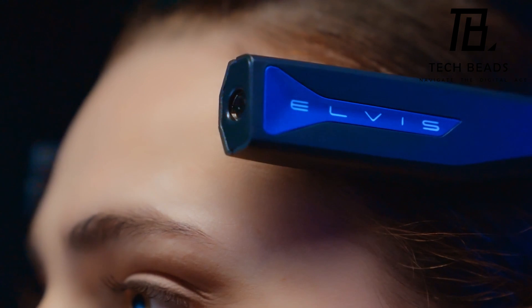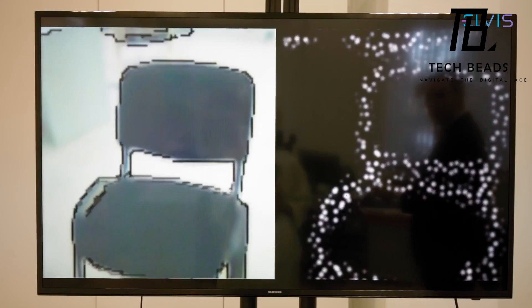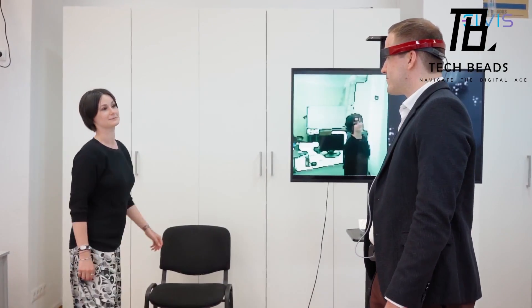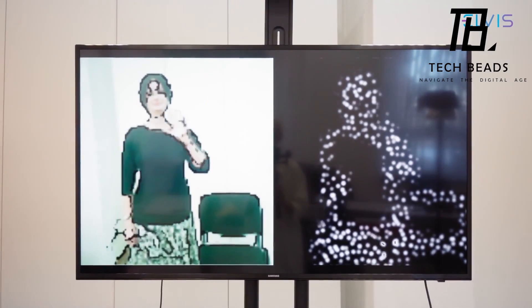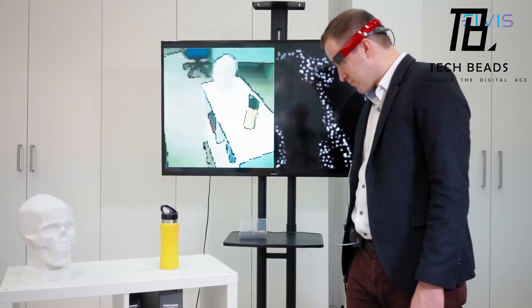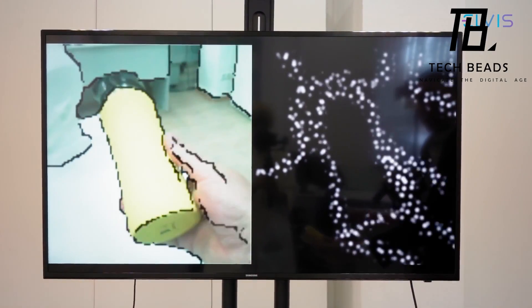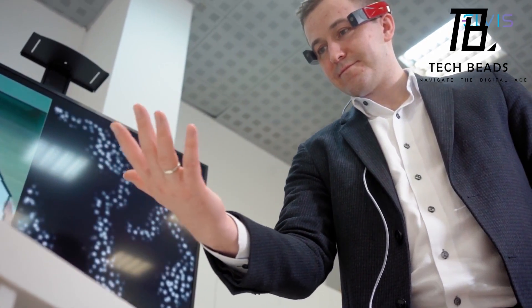The vision restoration implants will bypass the eye and transmit images directly to the brain. Overall, this is a promising development in the field of medical technology, and it's exciting to see the potential it has for improving the lives of people with disabilities. The fact that doctors can customize the implants for each patient is particularly impressive, as it means that the technology can be tailored to meet individual needs.